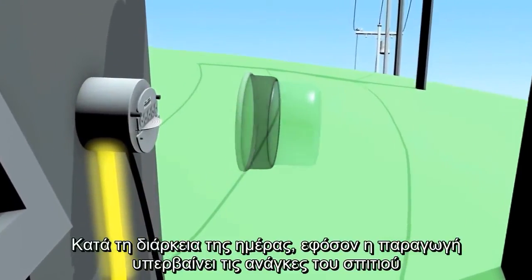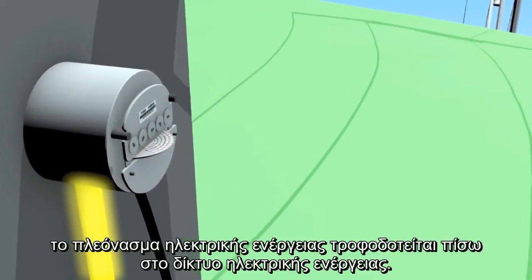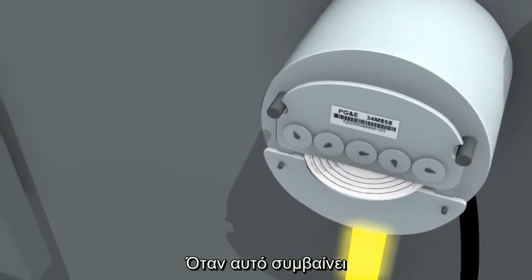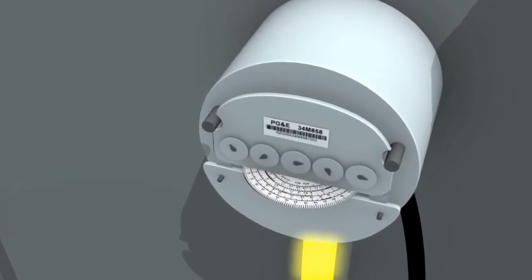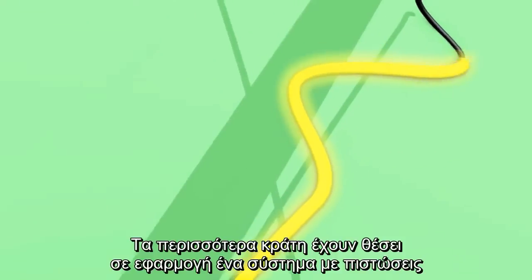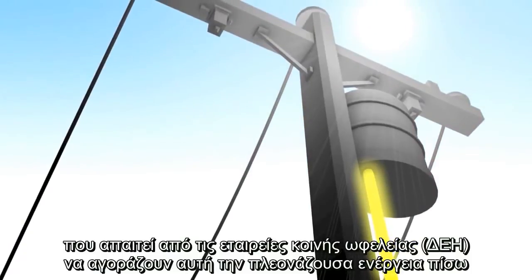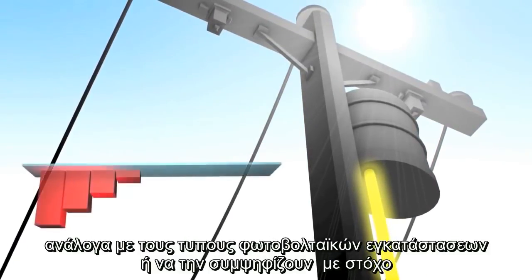During the day, if the solar system's production exceeds the house's electrical needs, the excess electricity is fed back into the power grid. When this occurs, you can observe the electrical meter spin backwards. Most local governments have a system of credits set in place that require utility companies to buy this excess energy back for various renewable energy standards, portfolios, and goals.